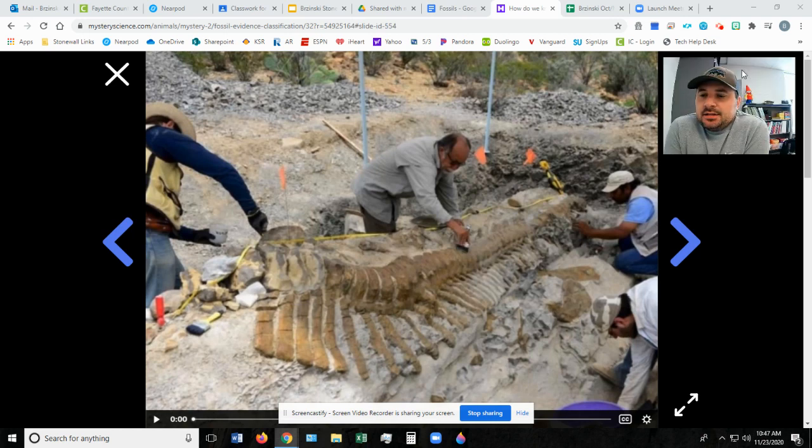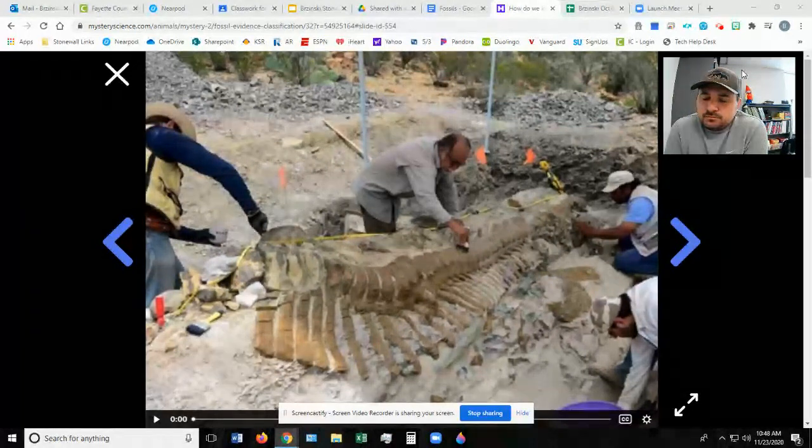Hey guys, welcome to science today. We're going to be still exploring fossils and learning how to classify fossils in different ways and learning what scientists or paleontologists use and how they figure out different things about different dinosaurs.